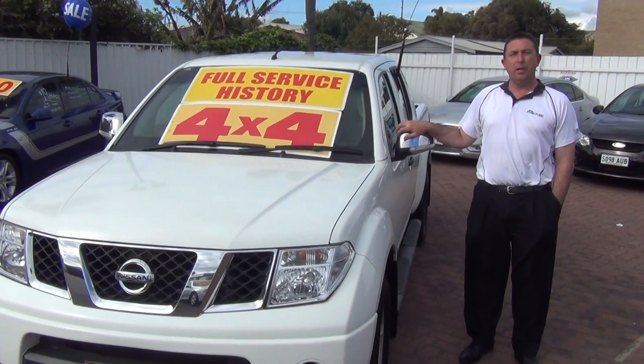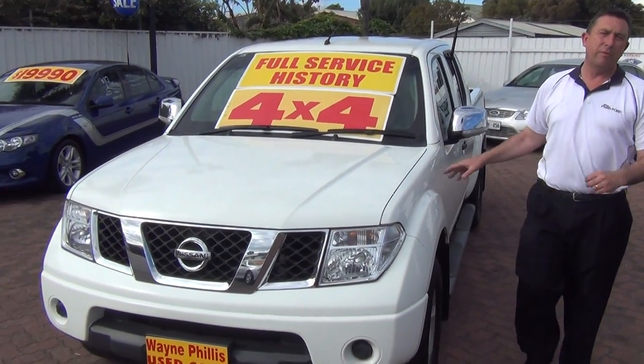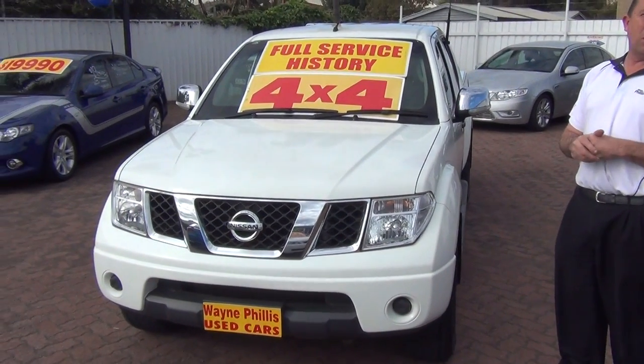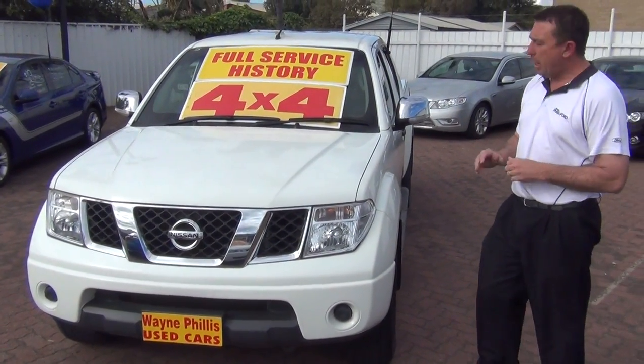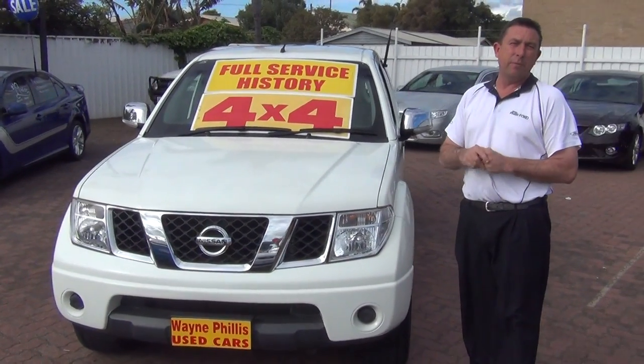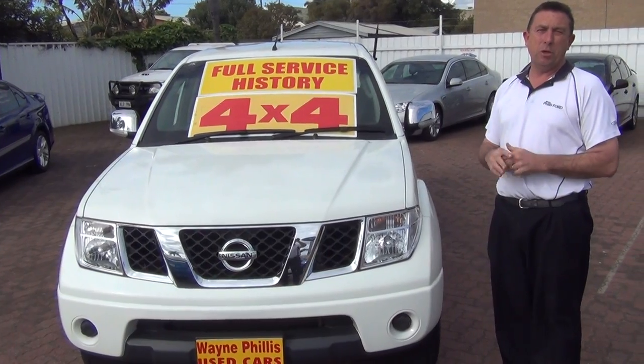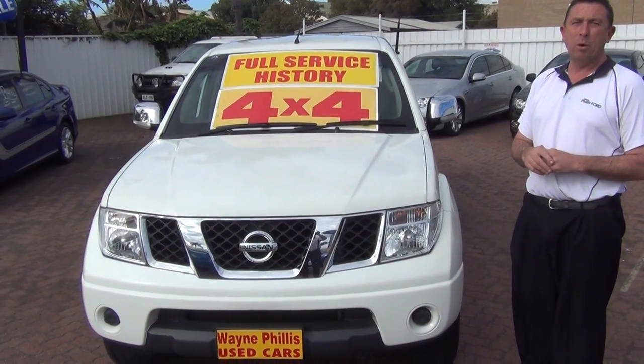Hi Steve, Leith here from Wayne Phyllis. Here's the Navara that you've acquired from us, and thank you for that. As you can see, it's a 2009 Navara STX. History of it — it's one owner from Forestry SA with full service history, and there's actually some new car warranty remaining on it.